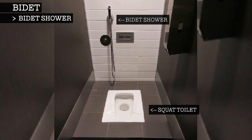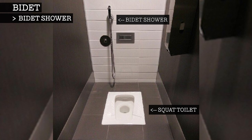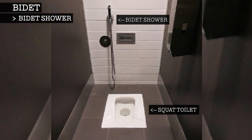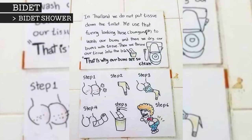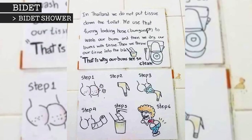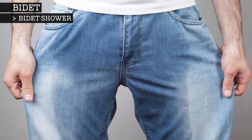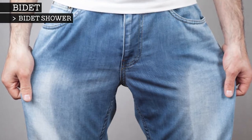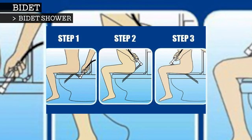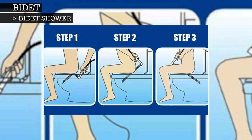Bidet showers are common in the Middle East, Southeast and East Asia, where water is considered essential for anal cleansing, usually for religious reasons. They are also used in countries that do not have plumbing that can cope with the disposal of toilet paper, such as Thailand. Drawbacks include the possibility of wetting a user's clothing if used carelessly, and a user must be reasonably mobile and flexible.